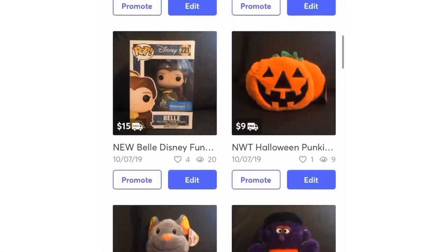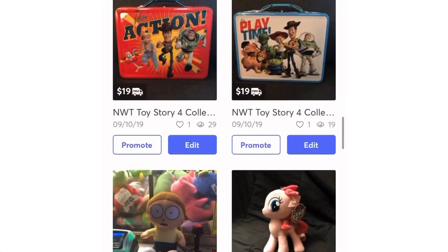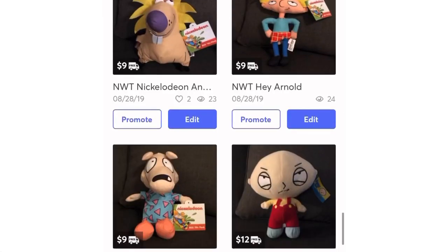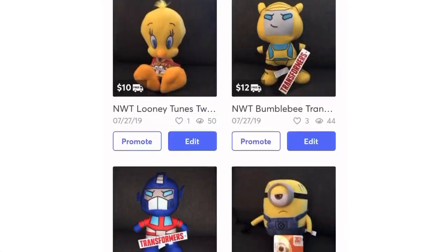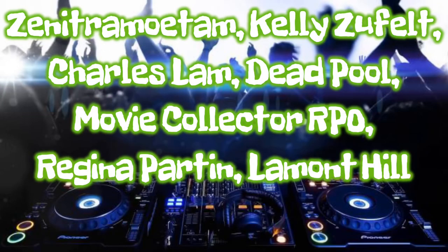Before this video gets too far ahead, I just want to let you guys know I do have a link in the description below where you can actually buy plush that I've won from arcade games and a bunch of other places — claw machines and everything else. They also come with an autograph card, so go check out the link in the description below. Big shout out to all the members!